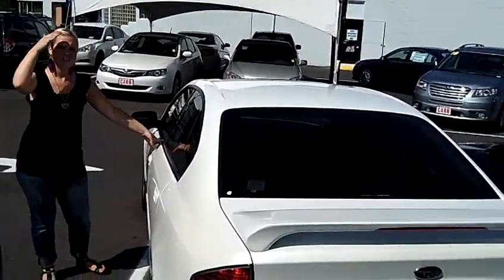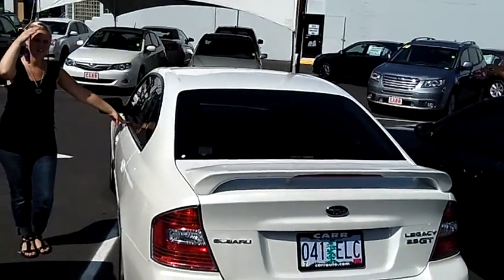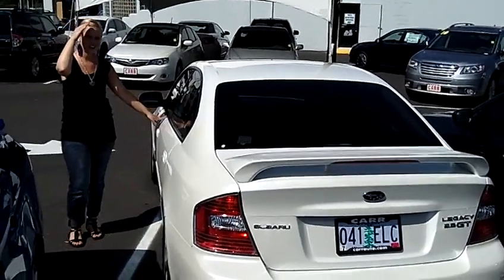Come take this one for a test drive. You can also send us an email or give us a call above. Have a great day.